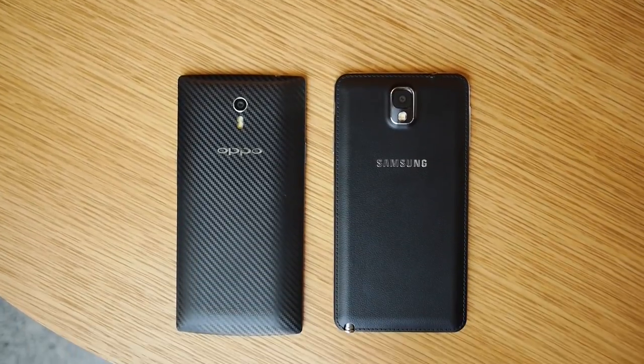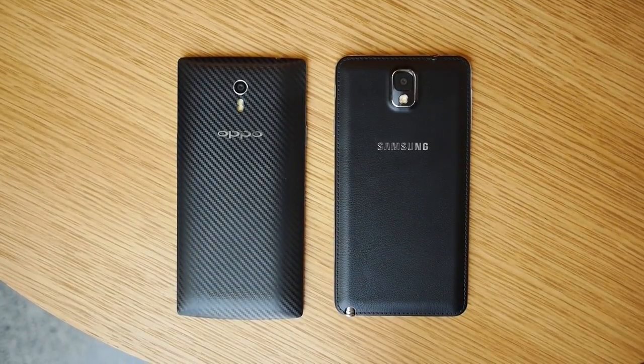In what can be considered its closest competitor, the Oppo Find 7 finds itself up against one of Samsung's best. It's Joshua Vigar from Android Authority — this is the Oppo Find 7 vs the Samsung Galaxy Note 3.